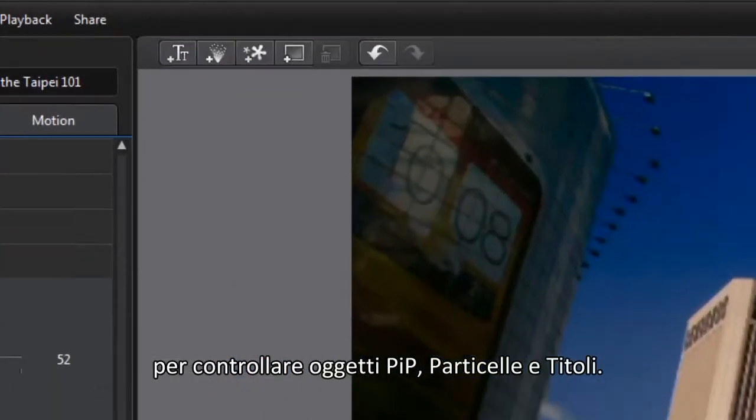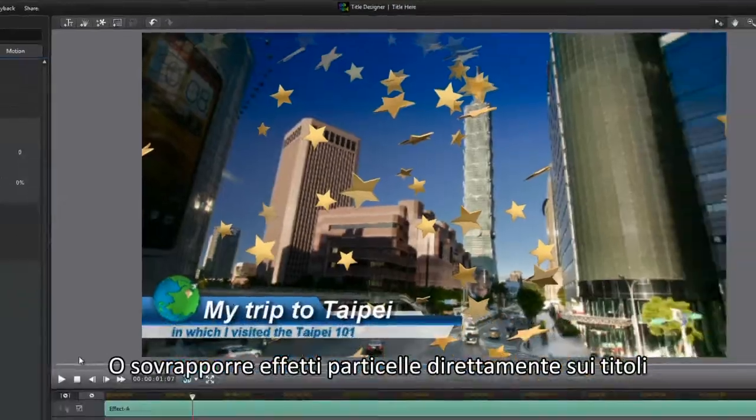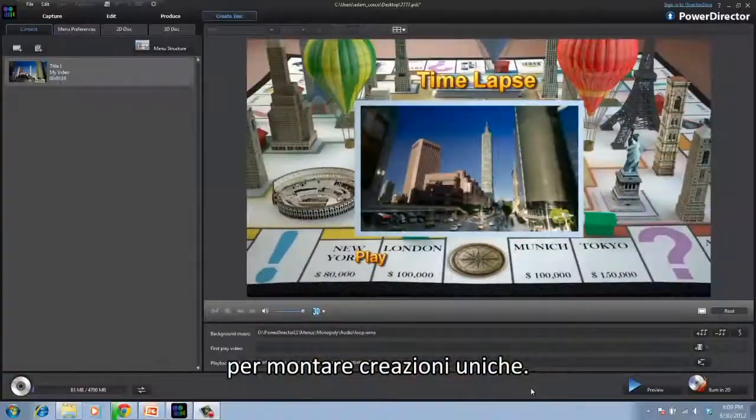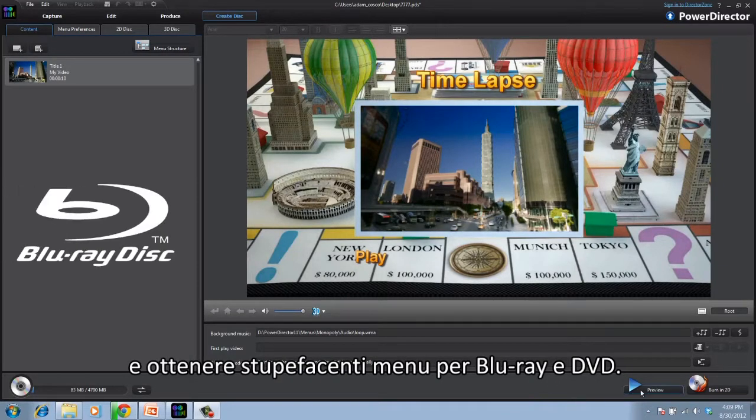You can now use the full screen editor and timeline to control your picture-in-picture, particle, and title items, or even overlay particle effects on your titles to make truly unique creations. Then you can use the Menu Designer to create impressive Blu-ray and DVD menus.